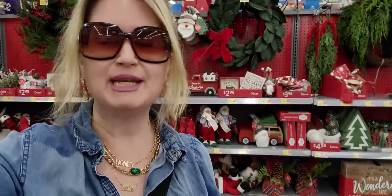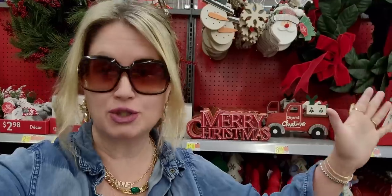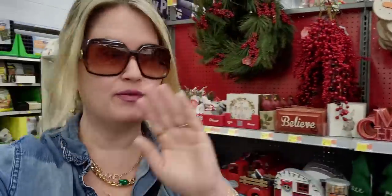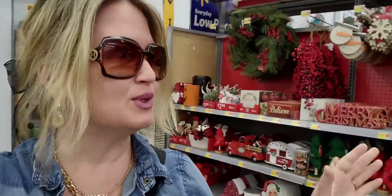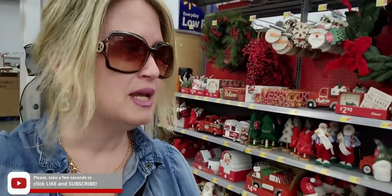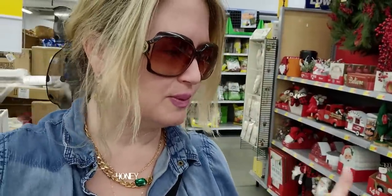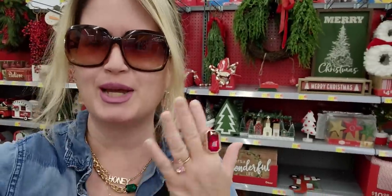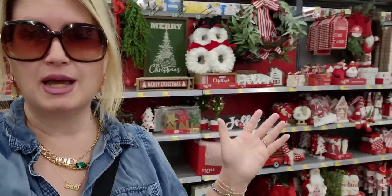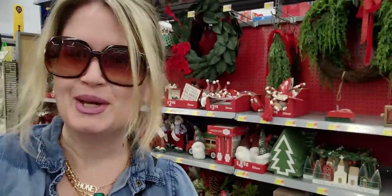Hi everybody, welcome back to my channel, it's me Sarah Starr! I'm at Walmart and it is fully stocked with Christmas - like everywhere! I'm so excited. I'm going to take you through the store. There are aisles and aisles of Christmas. It's only September, it's Monday, and I'm at the Bruceville location in Elk Grove, California. Here we go, let's go shopping!